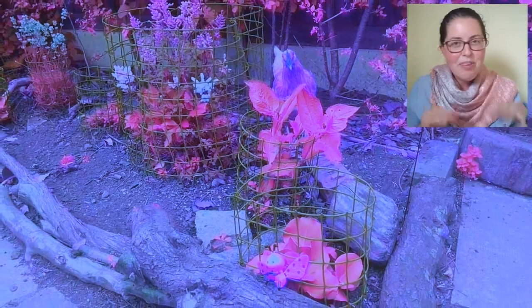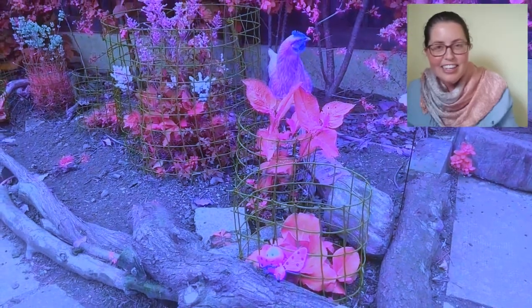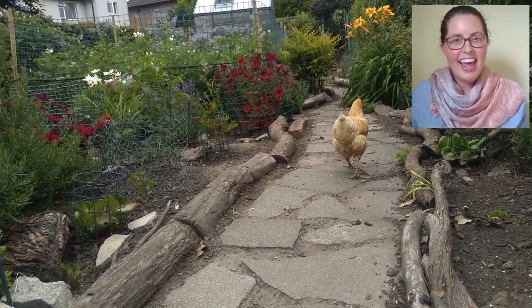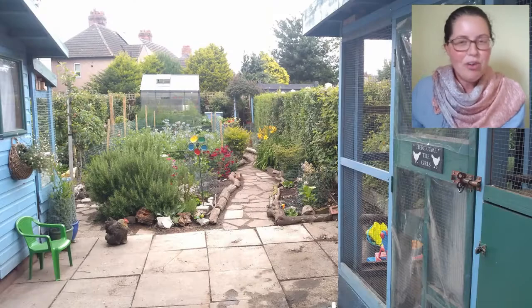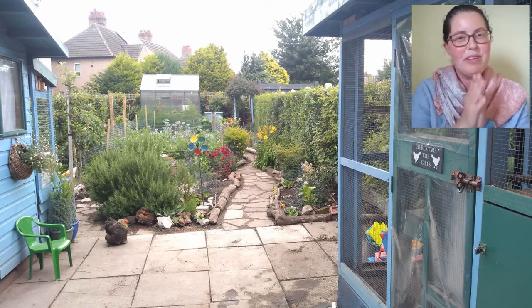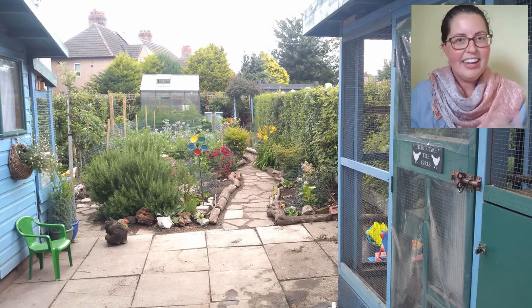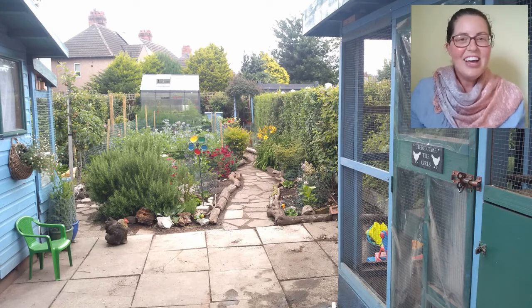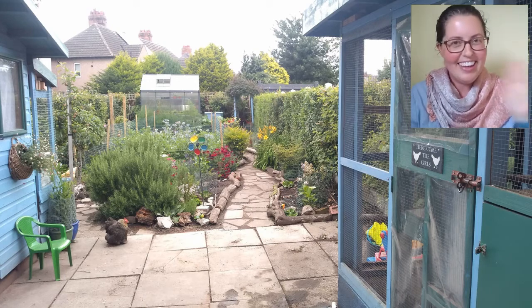Do you have anything moving around in your garden? Is it the chickens or is it something else? If this video was helpful, let me know by pecking the like button — this will help my video reach more people. Thank you so much. And if you want to know if chickens really weed my garden, go ahead and watch this next video and I'll see you there.